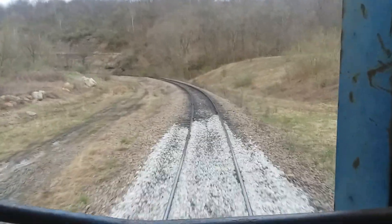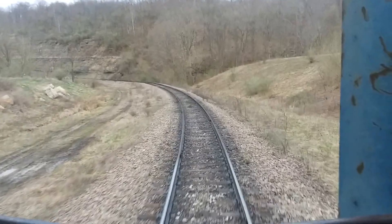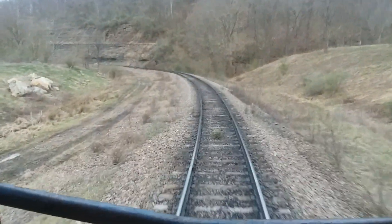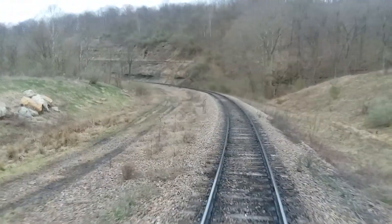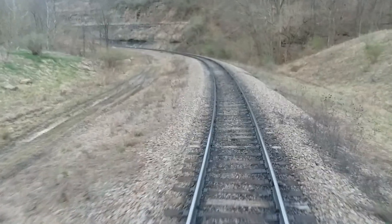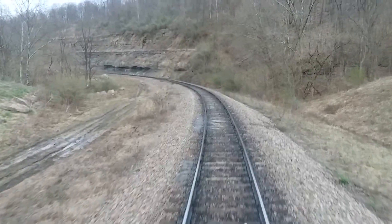We got a lot of work done this week. Had a longwall move underground, and that gave us three good days where we had dead track — train wasn't running. They did run two trains yesterday, so that slowed us down a little bit.